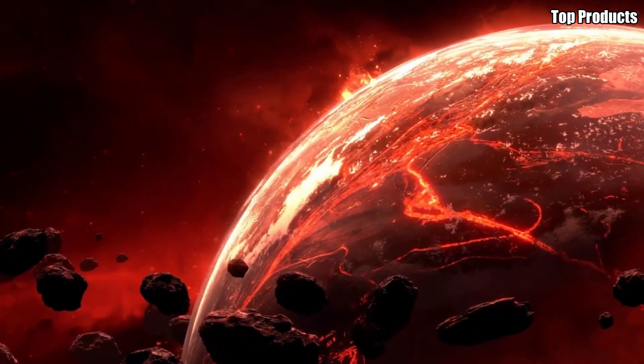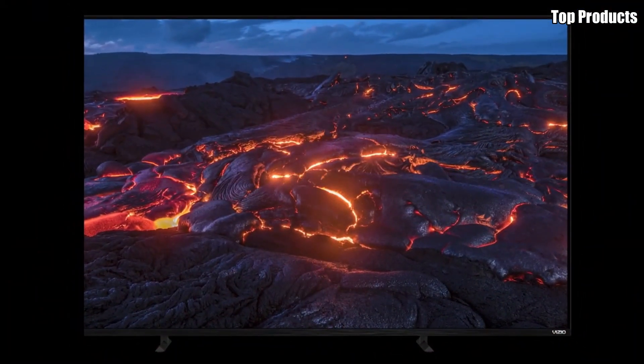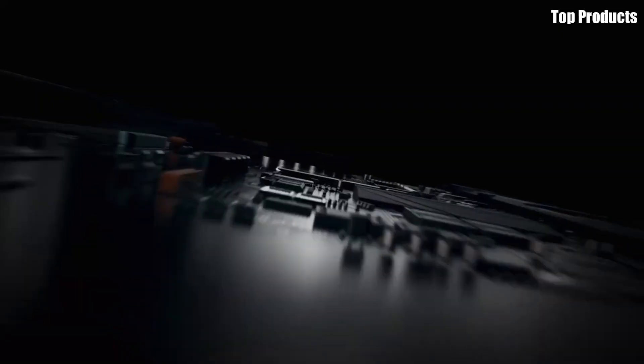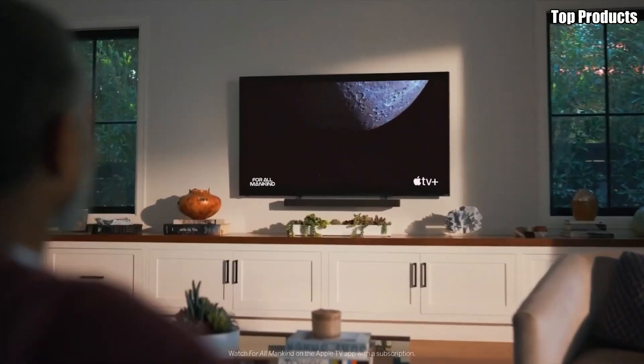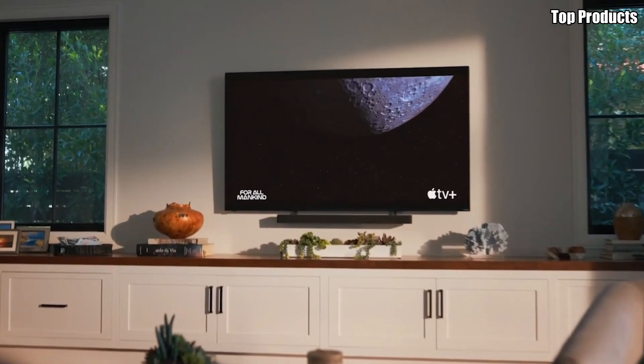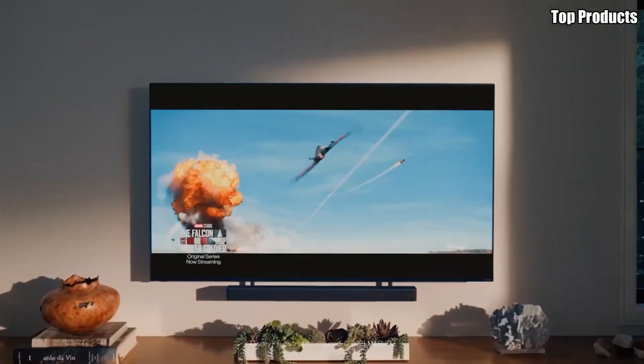But the H1 isn't just about picture quality. It also boasts immersive audio with its integrated soundbar system. With Dolby Atmos support, this TV delivers multi-dimensional sound that fills the room and pulls you into the heart of the action, making every viewing experience truly immersive.